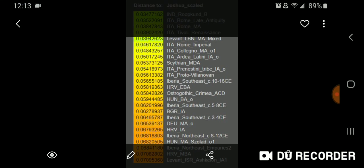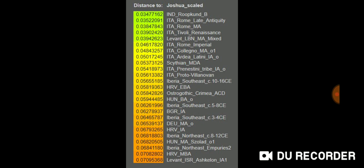I'm going to show you an example from some screenshots. These are the scaled averages of ancient populations compared to my Global 25 coordinates — scaled — and these are the top 25 in terms of genetic distance. Obviously it's meant for PCA, so this shows how close I am to the averages of these populations in PCA space.